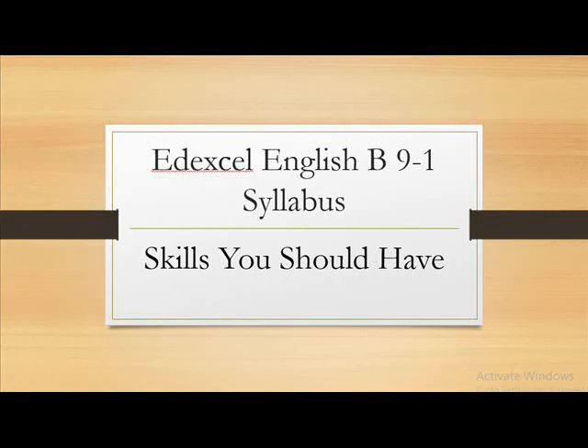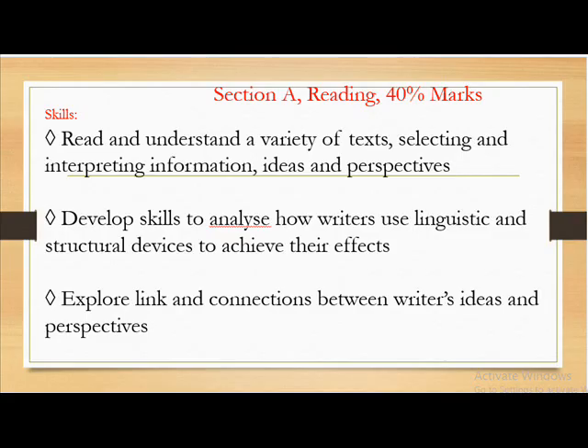Hi, EdXL English B in 9-1. Skills you should have. Section A: Reading, 40% marks.